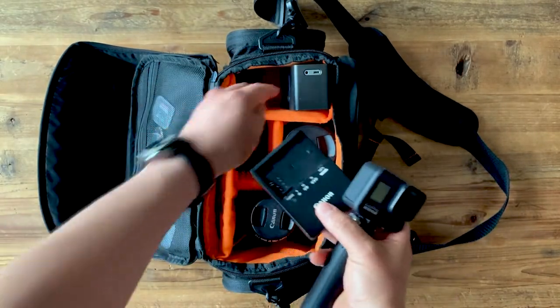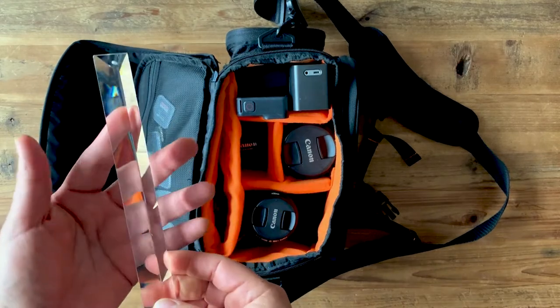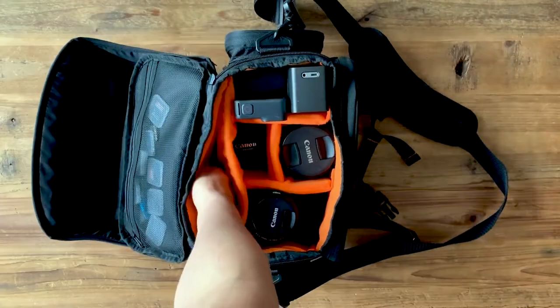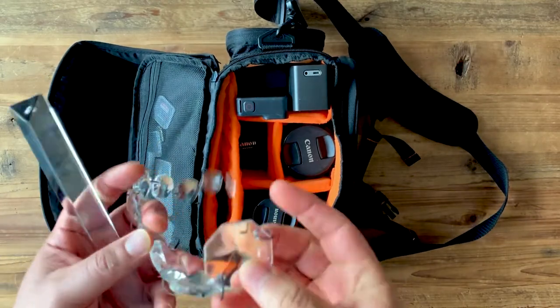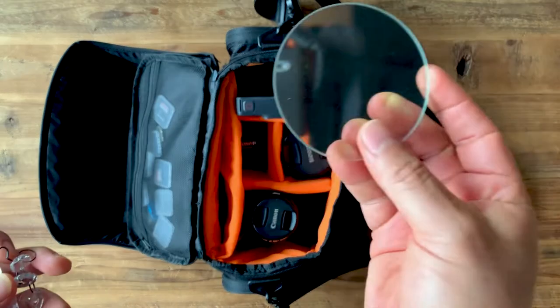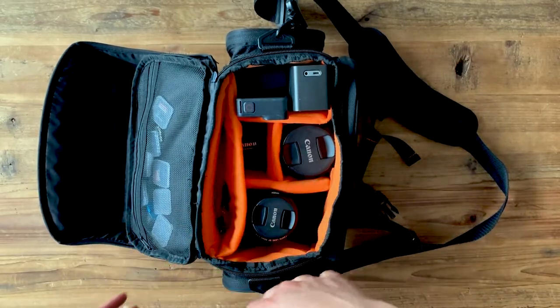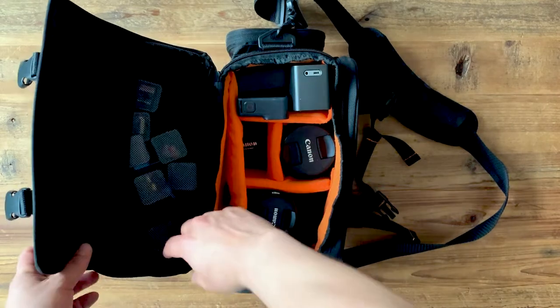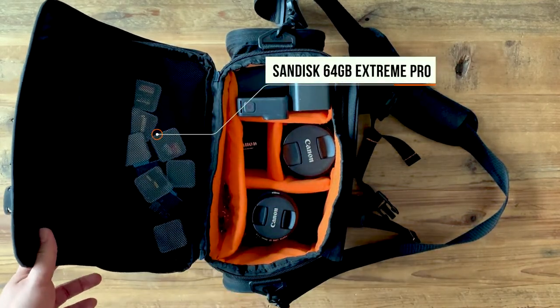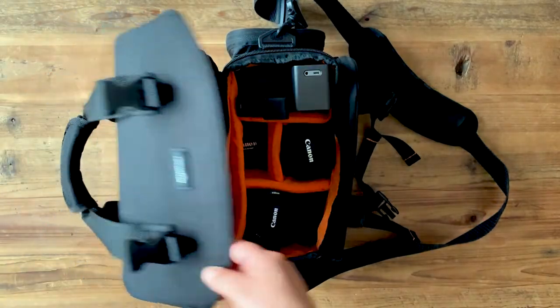I also have a charger and a battery. I have some modifiers — a prism I can use to create interesting shots. I don't use it for every shot because if you use it too much it gets old quickly. And I have some memory cards. I don't think I need that many but I bring them just in case. And that's everything, guys.